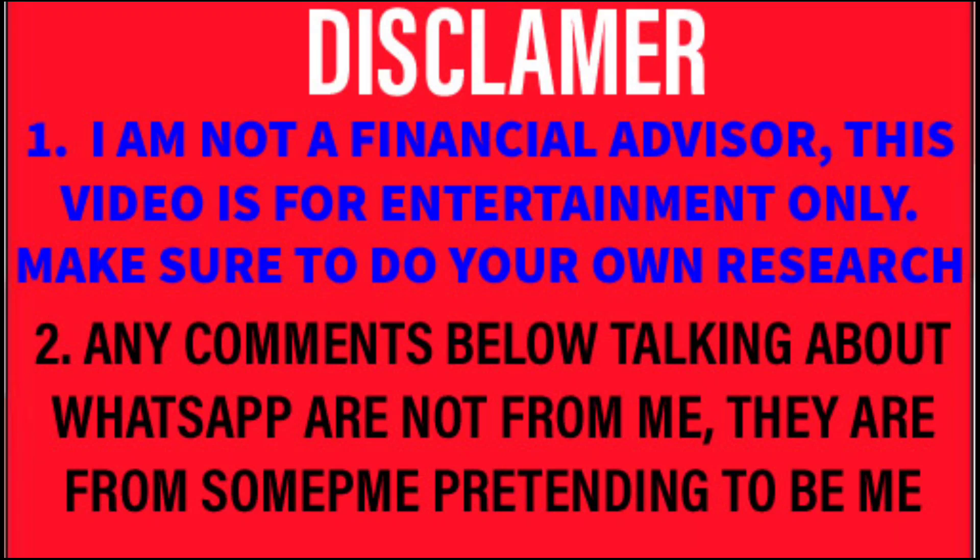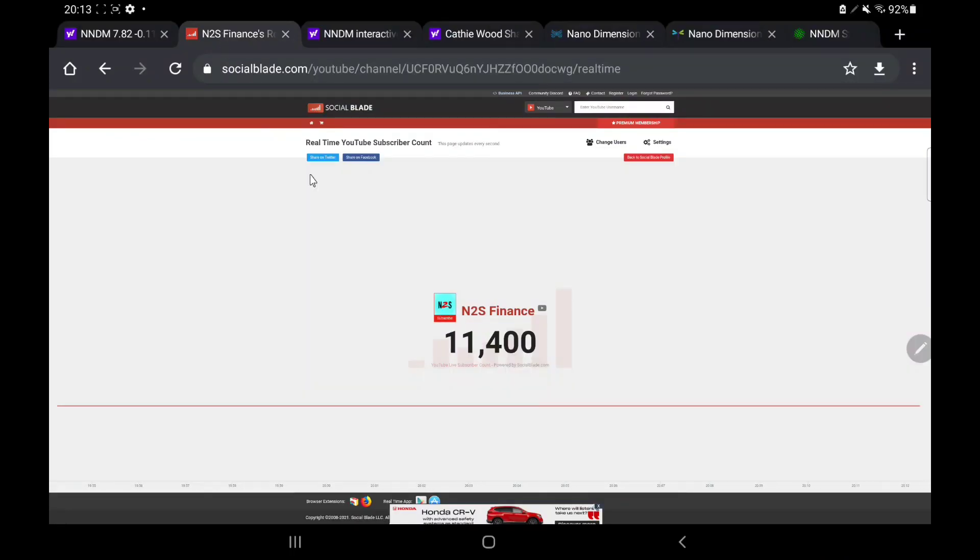If you want to hear all of my opinions, make sure to leave a like on this video and obviously subscribe to this channel if you have not already, because we talk about all different sorts of stocks every single day. Obviously this is not financial advice — I'm sure you are already aware of that, but I just thought I'd restate it for my safety and for your safety as well. And now we're going to jump into this one.